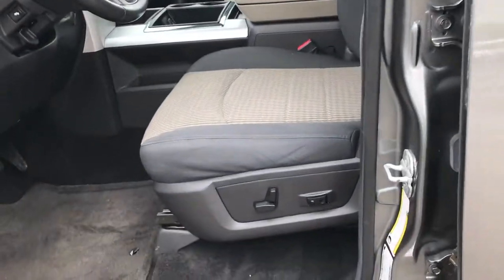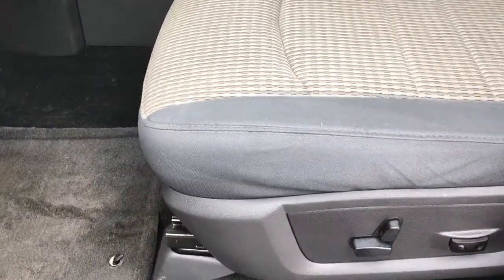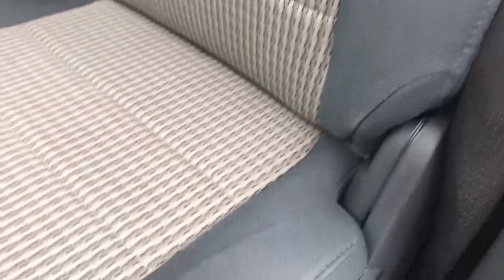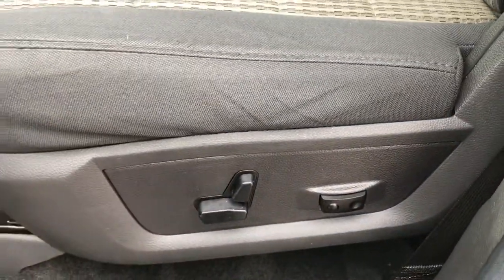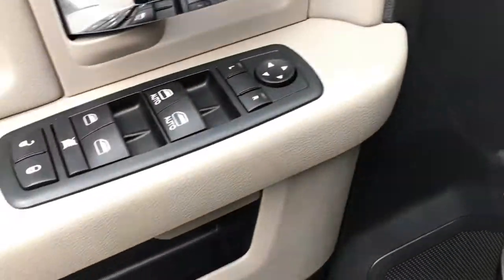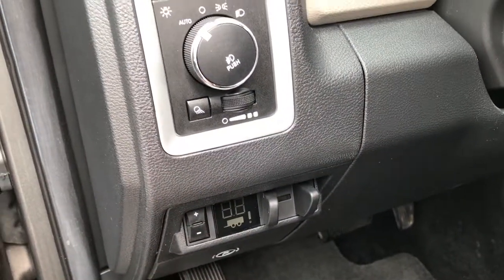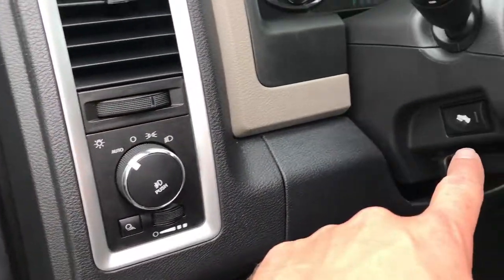Inside, the Bighorn package gives you the gray cloth interior. There are no rips or tears in these seats — very clean — and it does have the driver-side lumbar. Factory floor mats throughout the entire truck, and the carpeting is very clean underneath. We've got power windows, power locks, and power mirrors. There's the factory brake controller right here, auto headlamps, and power pedals.